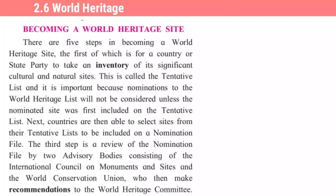The first step is for a country or state party to take an inventory of its significant cultural and natural sites. 'Inventory' means a list. 'Significant' means very important — vilakshan, atishay mahatwachi. The first step is that a country or state party must prepare a list of its significant cultural and natural sites. This is called the tentative list — prayogik yadi, asamantat yadi.